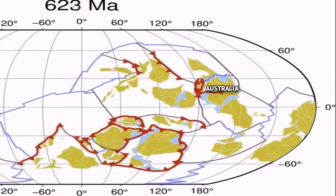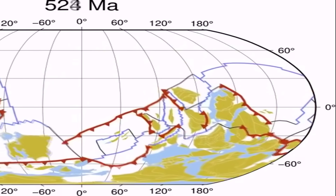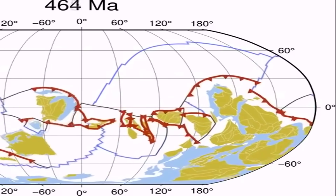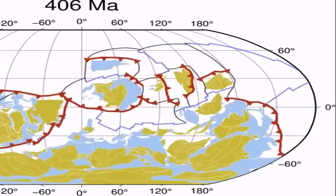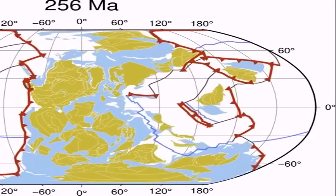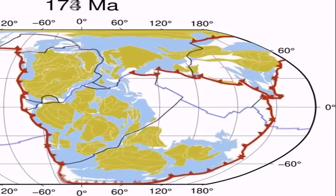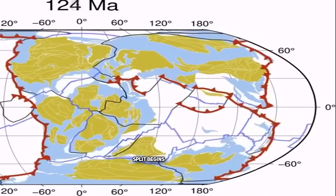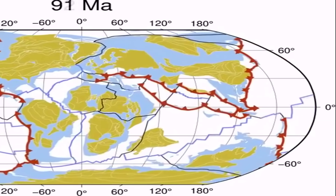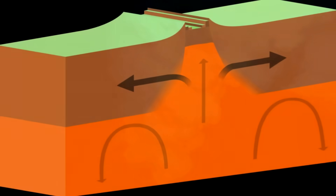The start of the Great Dividing Range can more or less be placed at the beginning of the breakup of Gondwana, which was a supercontinent that formed around 550 million years ago. It would remain this way for over 300 million years, with the landmass of Gondwana beginning its split around 180 million years ago. This split led to the formation of the Great Dividing Range. To the east of Australia, Zealandia began to rip apart from Australia,